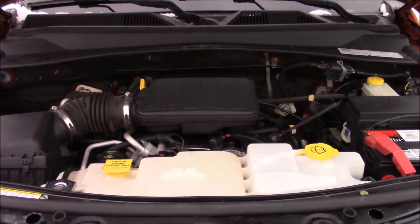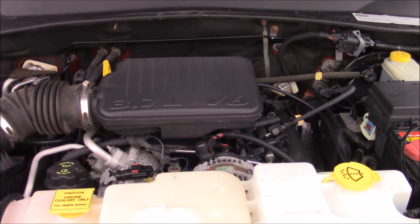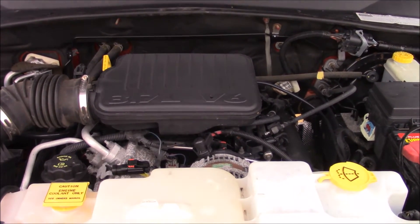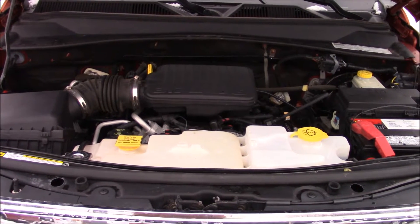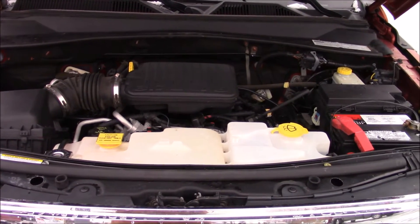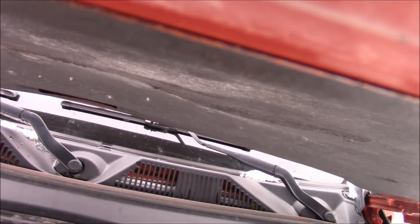Under the hood, we have a 3.7-liter V6, mated to a four-speed automatic transmission, which puts out 325 foot-pounds of torque at 4,000 RPMs and 210 horsepower at 5,200 RPMs. It is a single overhead cam engine, and for fuel economy, you should expect to see 15 miles per gallon in the city and 21 miles per gallon on the highway, running on regular unleaded gasoline with a 19.5-gallon fuel tank. We'll close up the hood now and check out the inside of this vehicle.